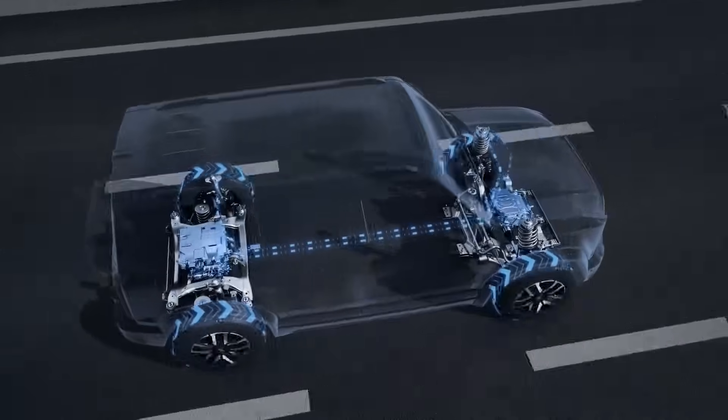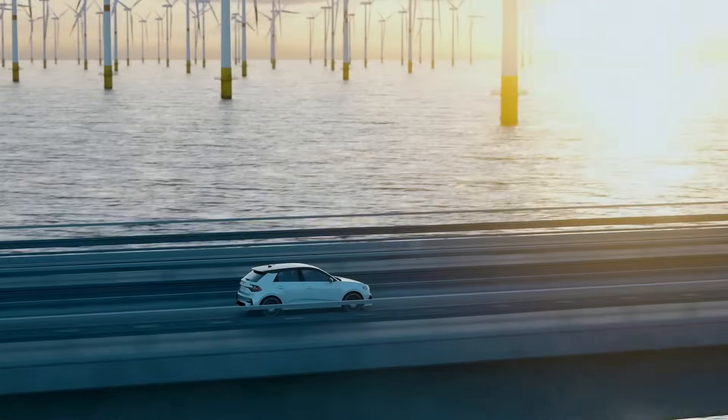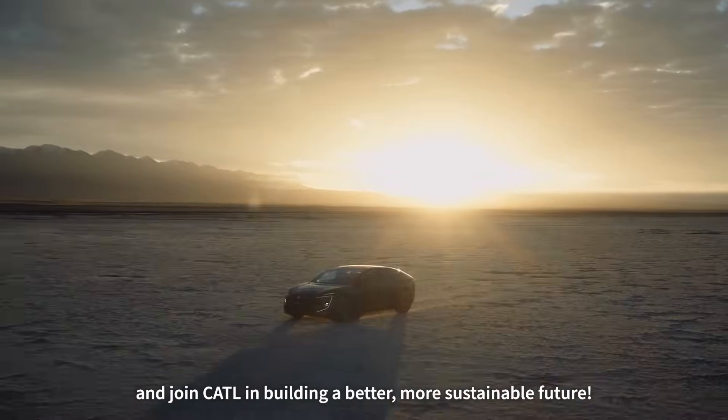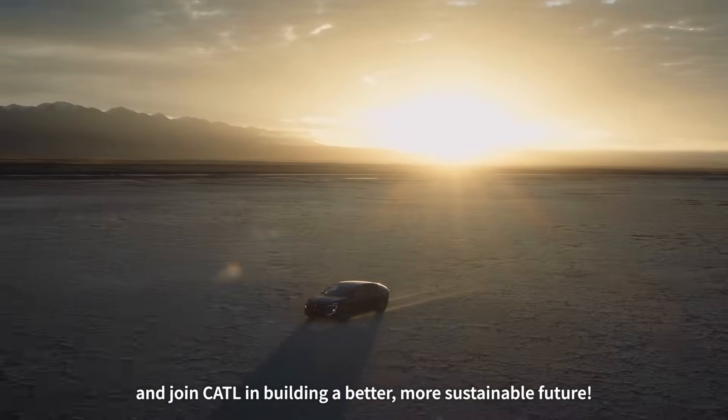So you can relax — your battery is in good hands. And that's a wrap for today's video. Don't forget to like, subscribe, and join CATL in building a better, more sustainable future.